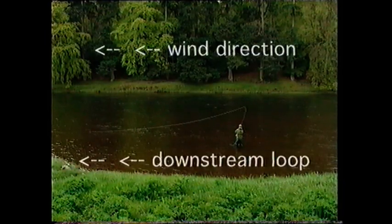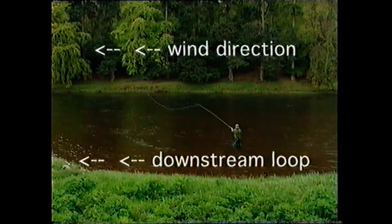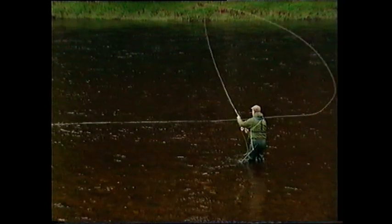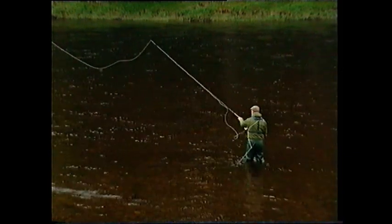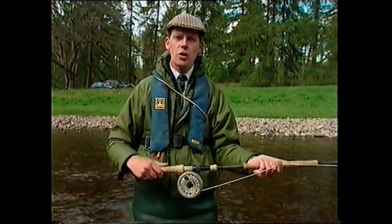The double spey cast is only used in a downstream wind because the wind keeps the line and the fly away from the caster. It is essential for safety that the fly never goes upstream of the caster during this cast. It involves sweeping enough line upstream to create a loop under the rod, and then switching that loop downstream so it remains safely downwind of the caster, and then, as in the single spey, tapping that loop out across the water.